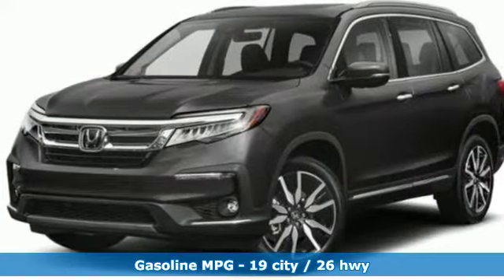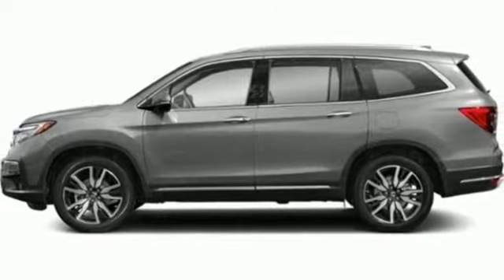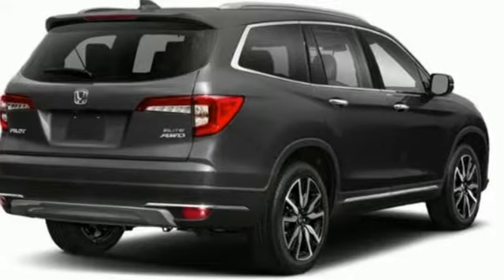V6 engine. Dual zone climate control. Integrated navigation system with voice activation. Configurable instrument gauges. Heated steering wheel.